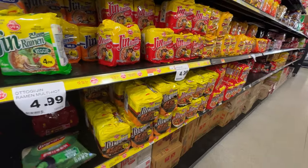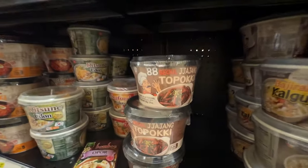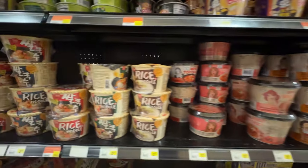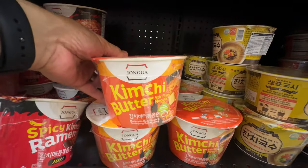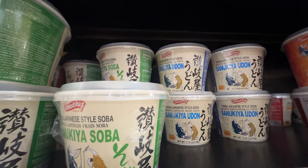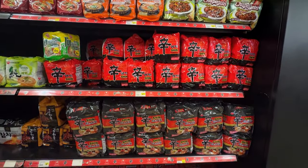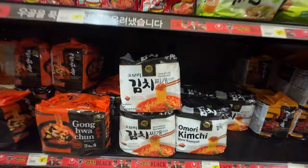Look — someone just threw a random chip bag, wasabi flavor. You can get some cool stuff here. Tteokbokki, jajang. I'm sorry I'm all over the place here — this is content galore to try all this stuff. Kimchi butter stir — never seen that before. Kimchi ramen. Japanese style udon, very cool. Of course you have the classics — shin red, shin black. This is our favorite right there, shin black. We got the chapagetti.